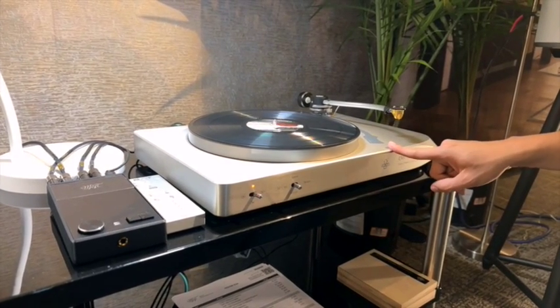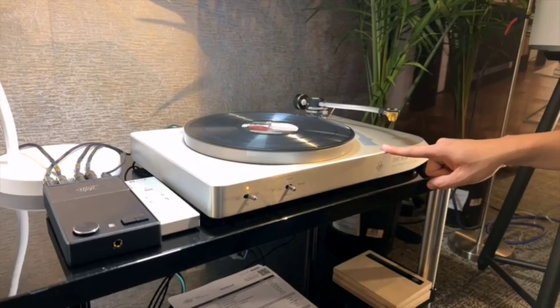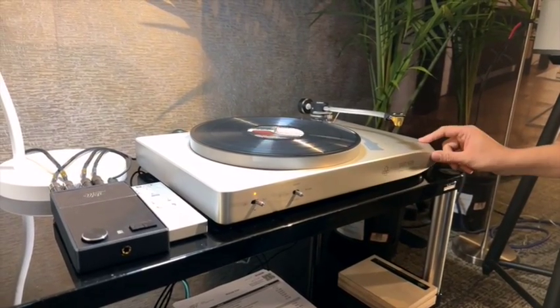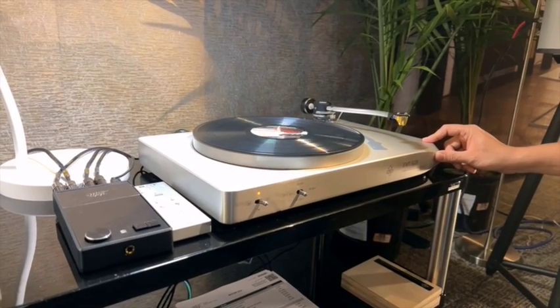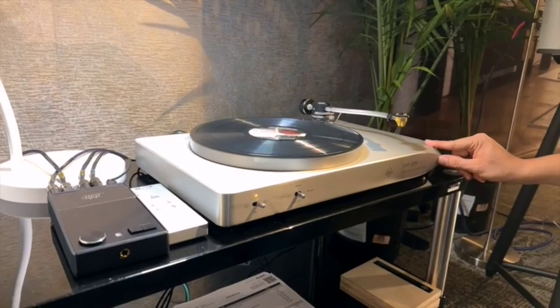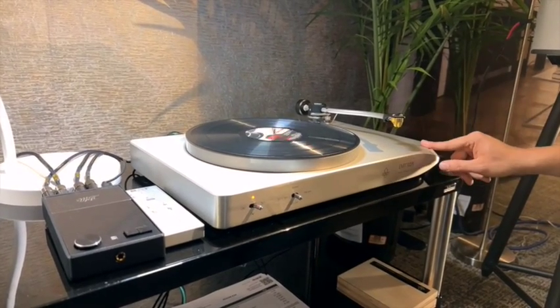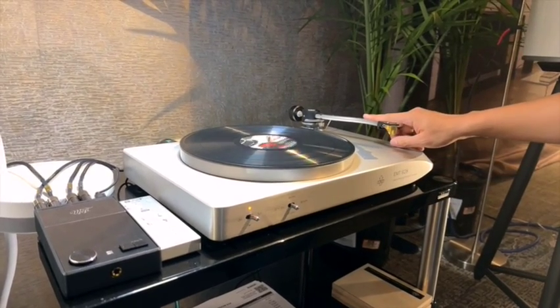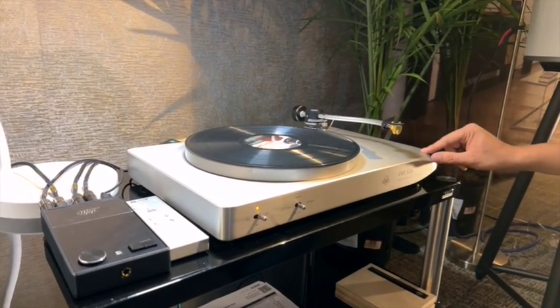It has a built-in battery power supply, so you're totally off the grid with this table. This is all a solid chunk of aluminum — this thing is super dense. The battery supply is built into the plinth. $13,000 is just for the turntable, and then there will be various packages with EMT tonearms and cartridges from there.